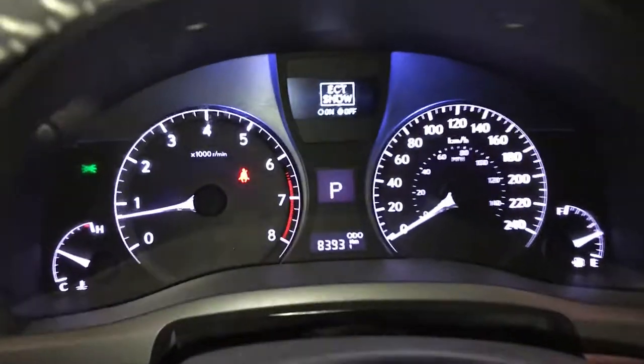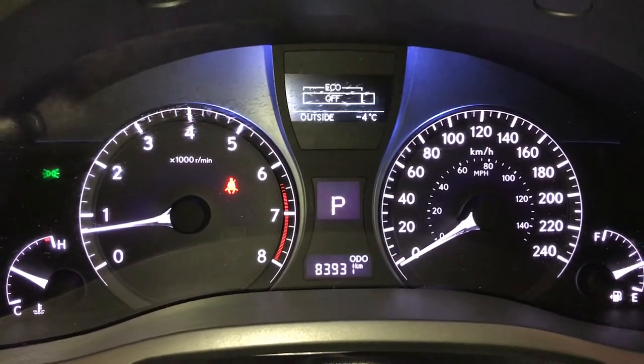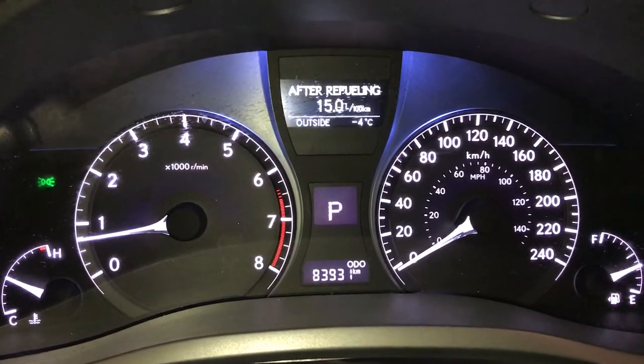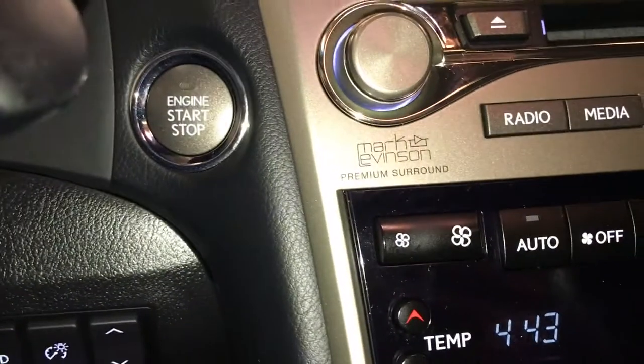These buttons control information on the dash: ECT snow mode, kilometers till empty, eco indicator, outside temperature gauge, average speed, and engine start and stop button.